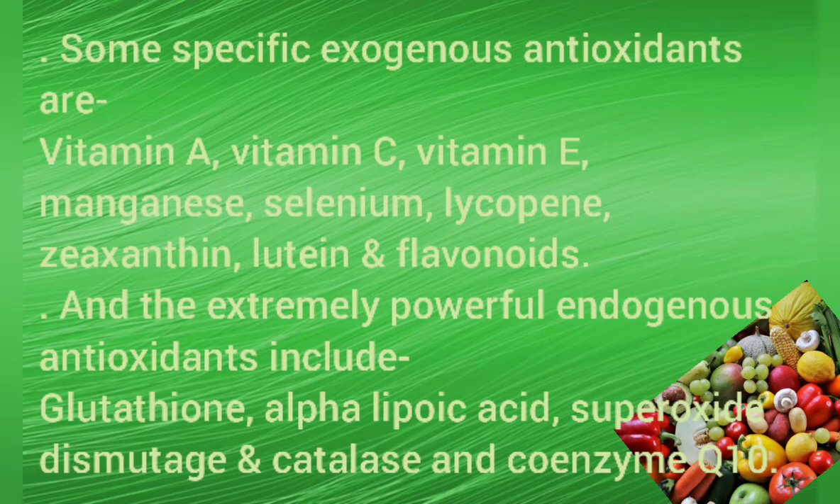Some specific exogenous antioxidants are vitamin A, vitamin C, vitamin E, manganese, selenium, lycopene, zeaxanthin, lutein, and flavonoids. The extremely powerful endogenous antioxidants include glutathione, alpha-lipoic acid, superoxide dismutase and catalase, and coenzyme Q10.